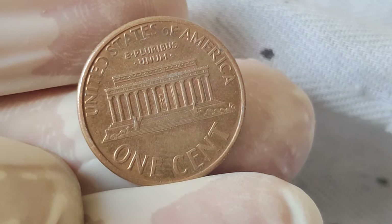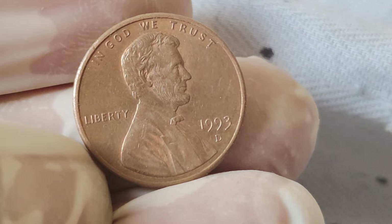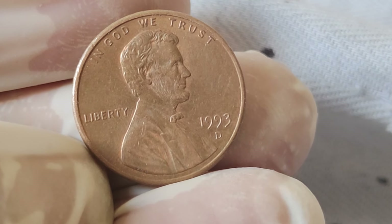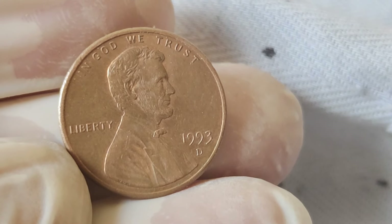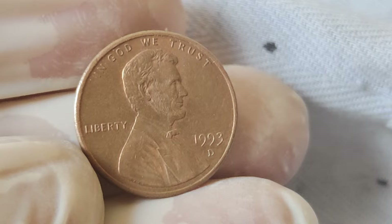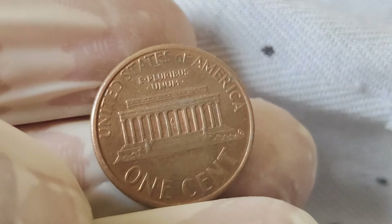Now let's get down to brass tacks — to value. While the 1993 Lincoln penny may not be the rarest coin out there, its significance in American history and the numismatic community cannot be understated. In circulated condition, these coins typically fetch around face value, but for those lucky enough to stumble upon coins in pristine condition, the value can soar.